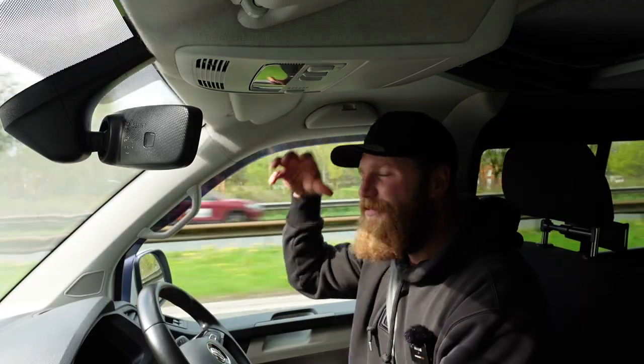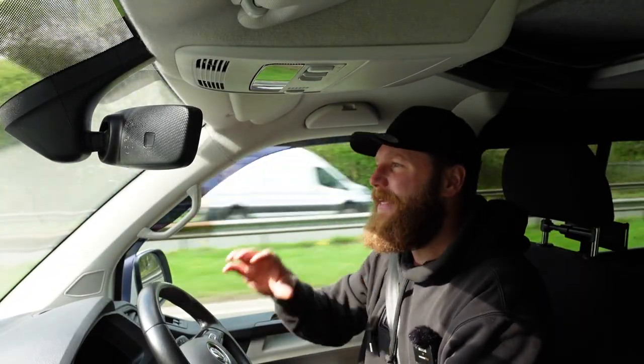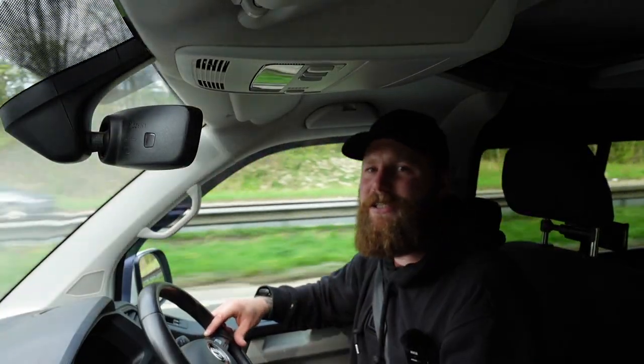So how does this relate to everybody else's? And that's where this little bad boy comes into play. It's about £17.99.